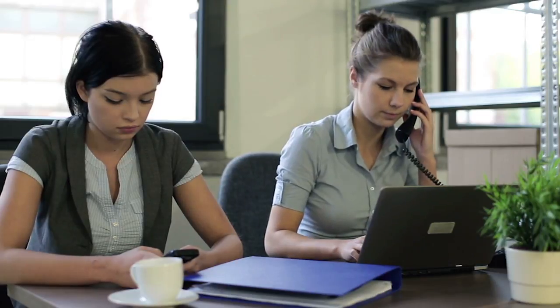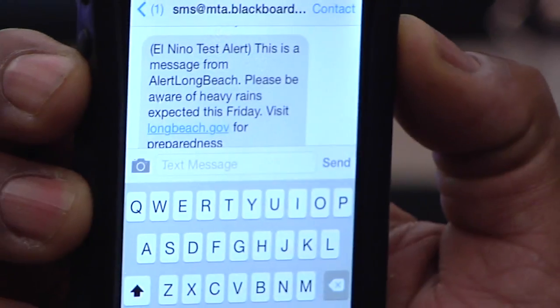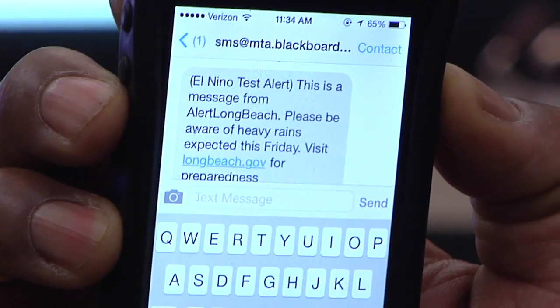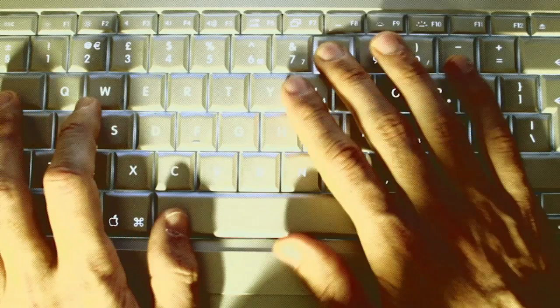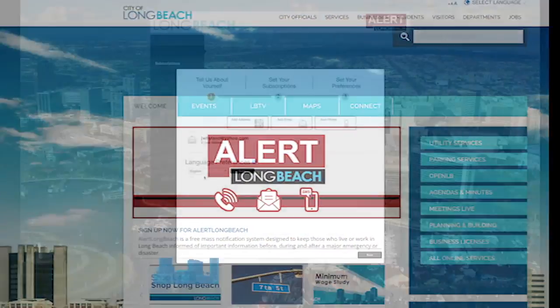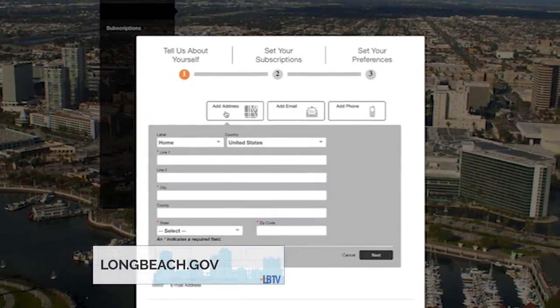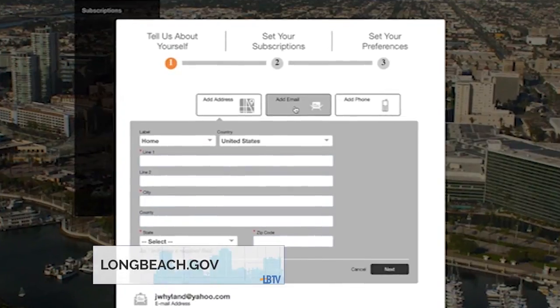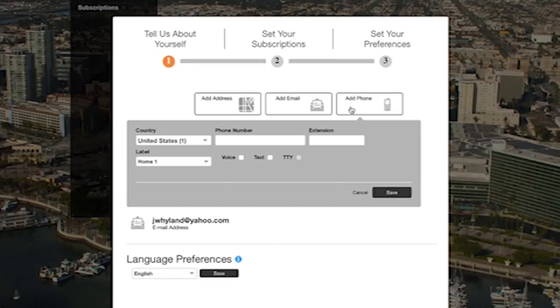The existing reverse 911 system only has the ability to connect with landlines, but this new system will extend coverage to all cell phones and internet connections. To make sure you get vital information during any potential emergency, please sign up as soon as possible by going to the city's website at longbeach.gov. Alert Long Beach allows you to register up to five phone numbers, four email addresses, and four text numbers.